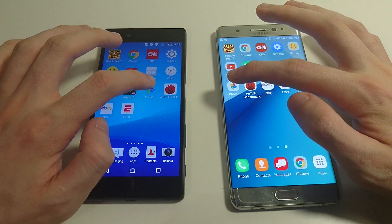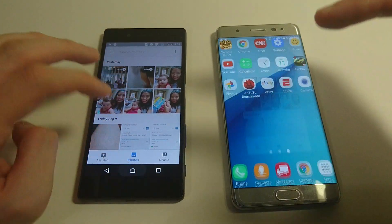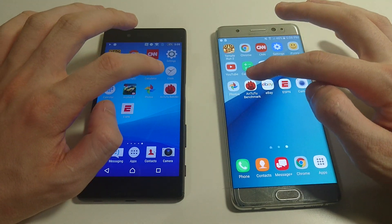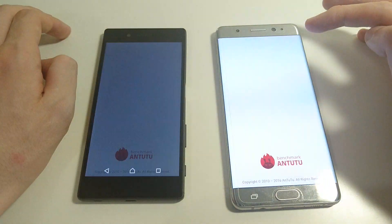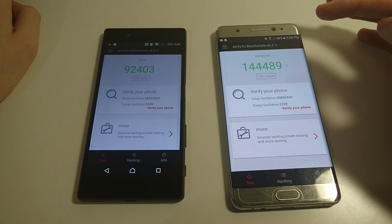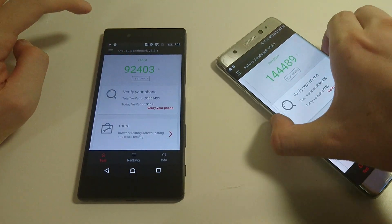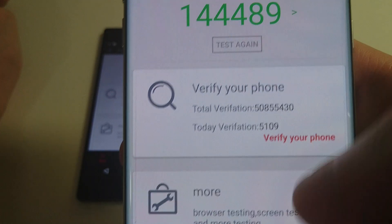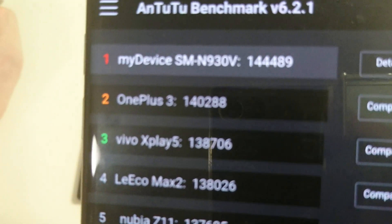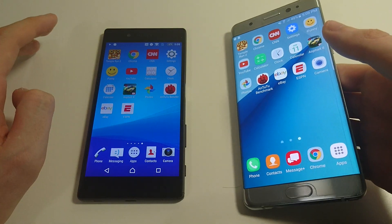Let's go to Photos next — going to give that to the Note 7. I ran this Antutu benchmark earlier just to give you guys an idea of the difference in terms of raw specs. You see a pretty big difference — a score of 144,000 versus about 92,000 on the Z5. And if I bring up the ranking, you see that currently this is the top for any phone released. But as you know, there's a lot more to it than just the raw numbers, which is the purpose of this test.